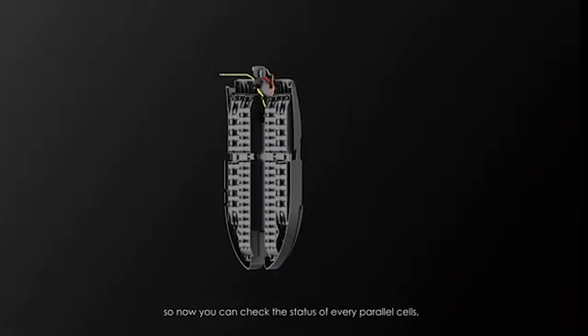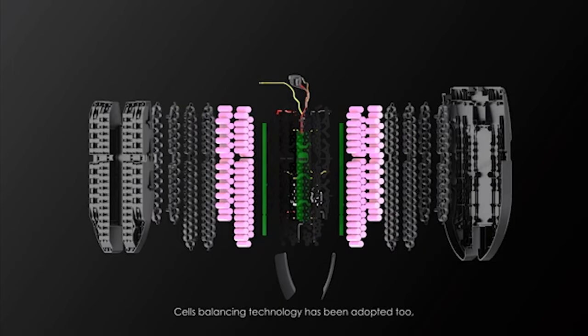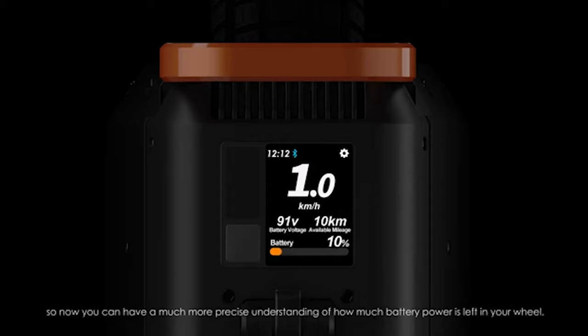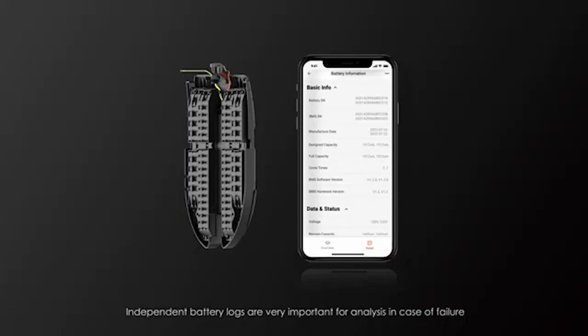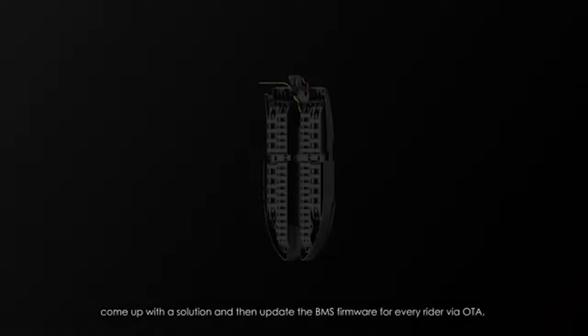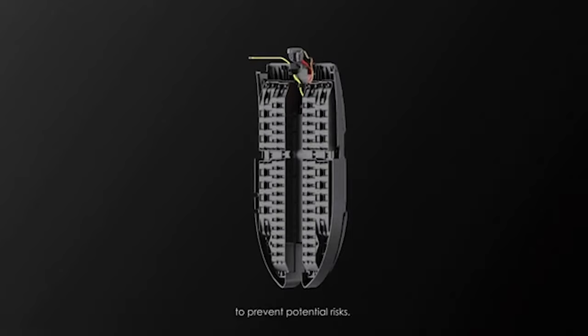Next, I'd like to share more insights about the Smart BMS and our safety tactics. Smart BMS is one of the major updates for the Challenger — now you can check the status of every parallel cell, which is also monitored by the motherboard at all times. Cell balancing technology has been adopted, which can decrease battery aging and extend lifespan by 100%. A dedicated voltmeter is implemented with a deviation down to 3%, giving you a much more precise reading of remaining battery. Independent battery logs allow the Inmotion team to analyze every failure case and push BMS firmware updates to every rider via OTA to prevent potential risks.